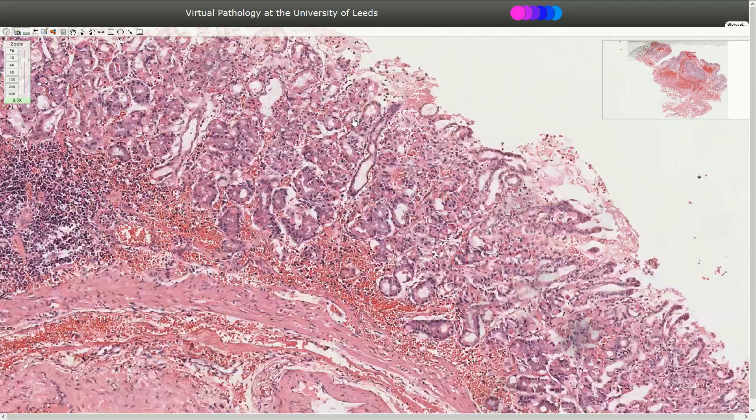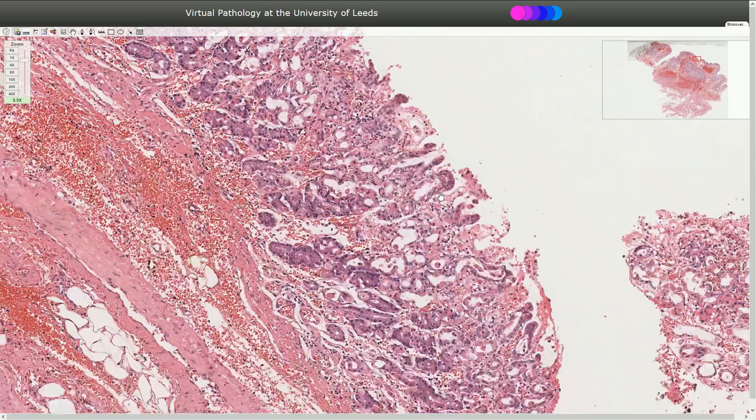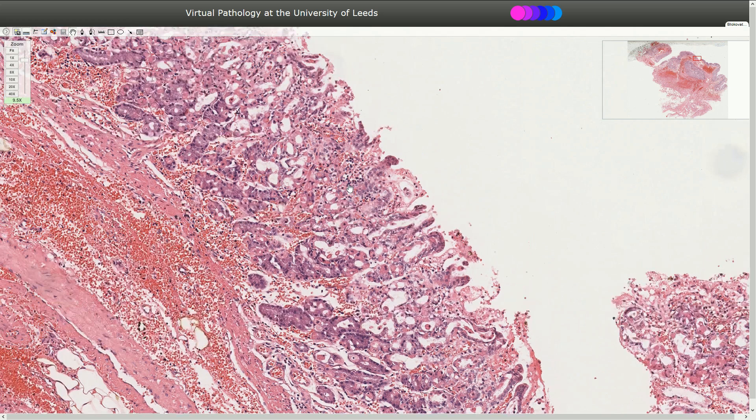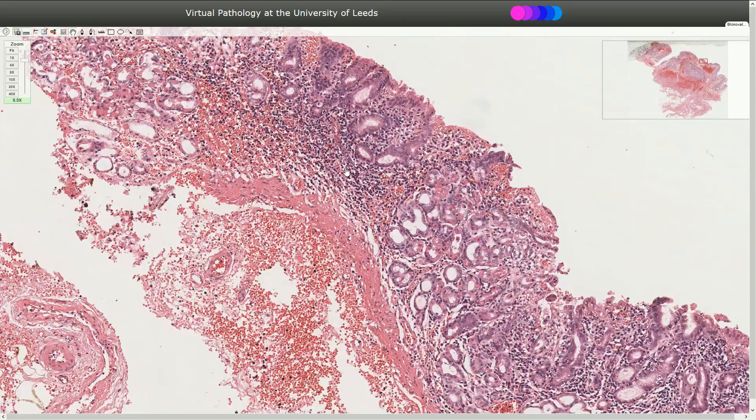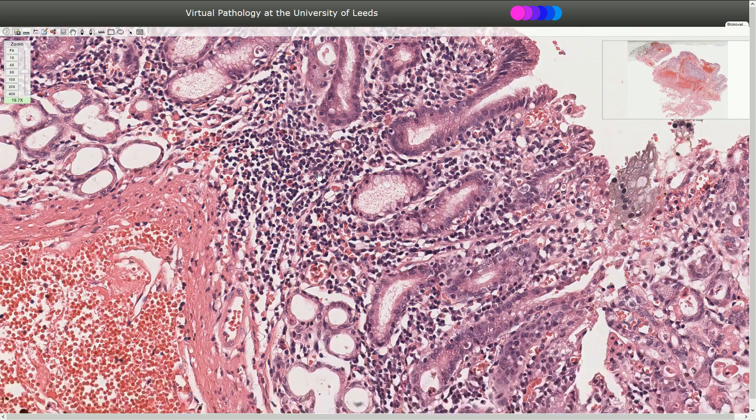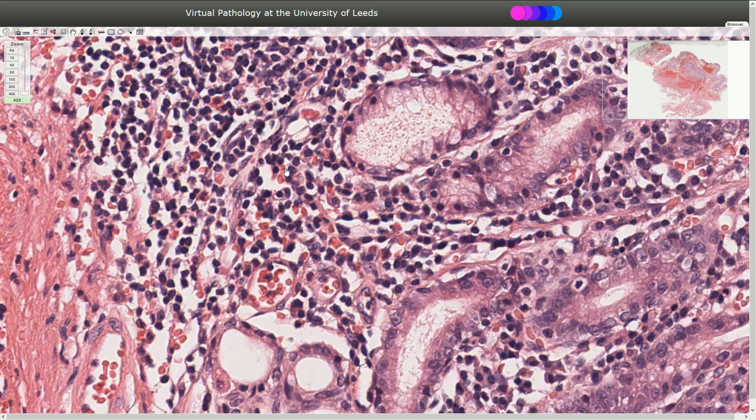The mucosa in this part is quite thin, so we can suspect erosion. However, there is no fibrinoid necrosis and there is no severe active inflammation. Just in a few foci we can see some chronic inflammation which consists of lymphocytes and sometimes plasma cells. In this area we see a little bit more lymphocytes, also here in the lamina propria of the mucosa. We see lymphocytes and some plasma cells on higher magnification, and also hyperemia.